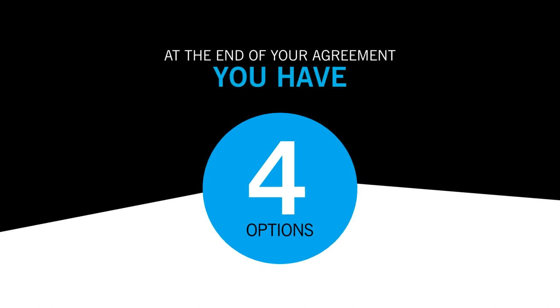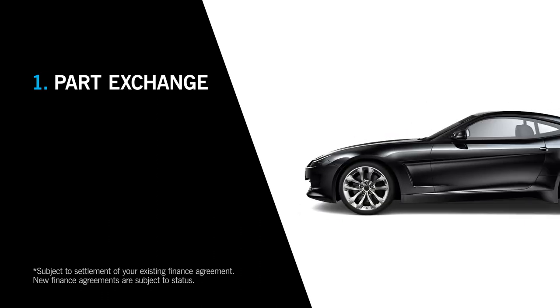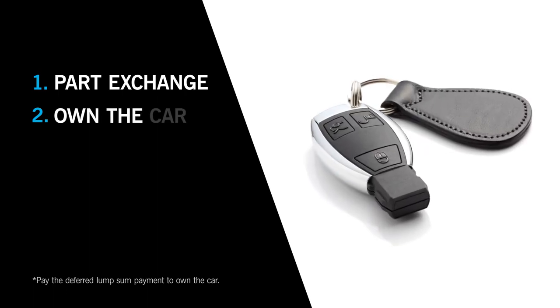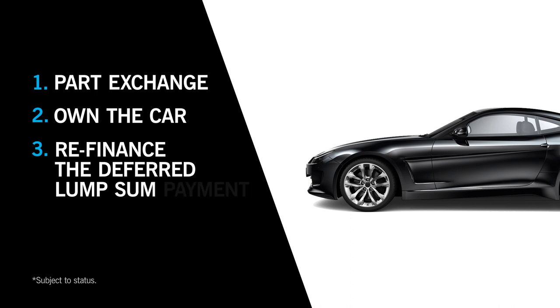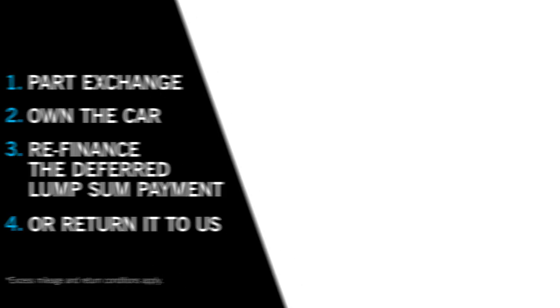At the end of your agreement, you have four options. One: part exchange your existing car for a newer model — if your car is worth more than the deferred lump sum payment required to settle your agreement, you could use any equity towards the deposit of your next car. Two: pay the deferred lump sum payment to own the car. Three: apply to refinance the deferred lump sum payment to own the car. Or four: return your car to us — as long as it's in good condition, fair wear and tear accepted, and within your contracted mileage, you'll have nothing further to pay.